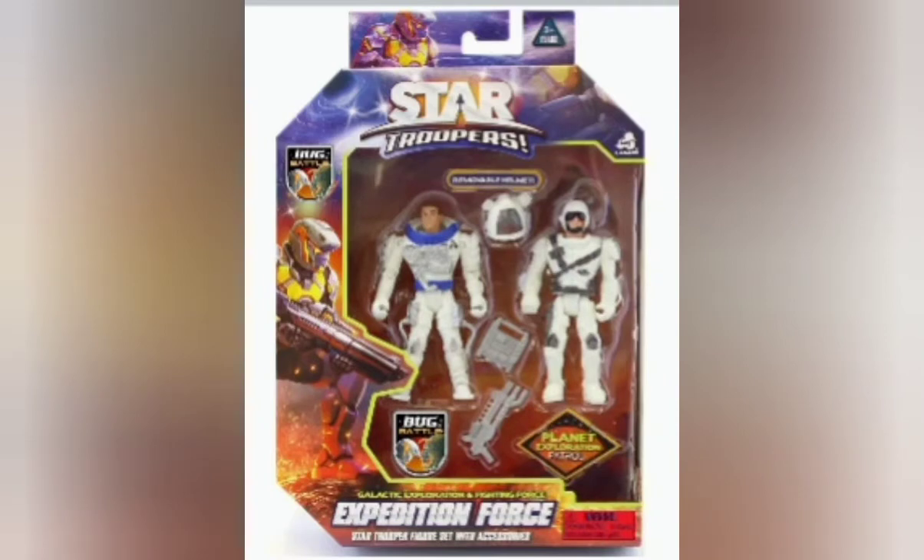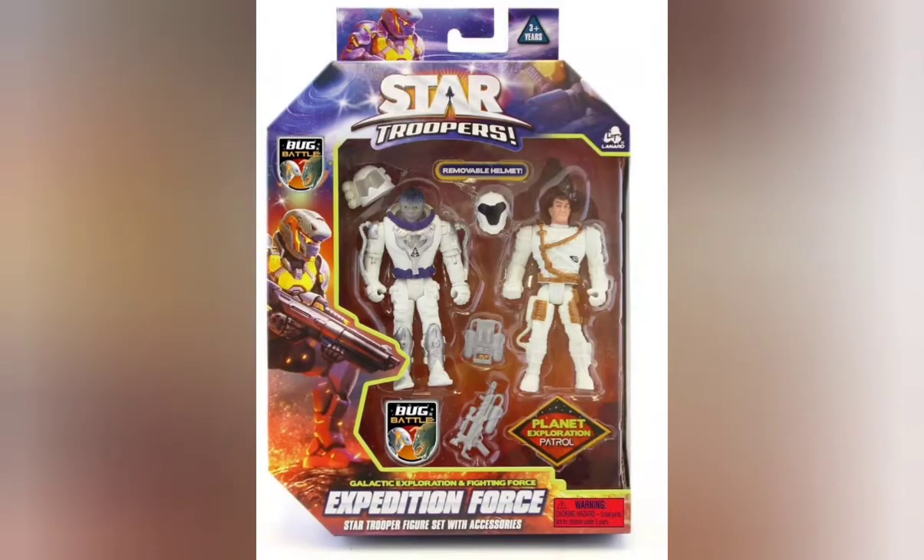These two-figure sets are supposedly coming to Ollie's. One figure looks like it's more articulated than the other — only two-figure sets instead of three-figure sets. I have no idea what the price point is, but if they're coming to Ollie's, they're going to go fast. This other set has that helmet I really want, so I'm going to be looking for a lot of those — I want to put those helmets on Boulder's head and repaint them.